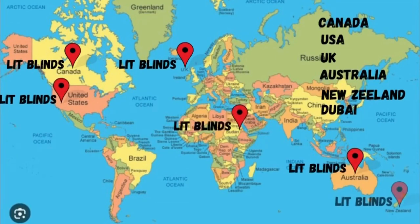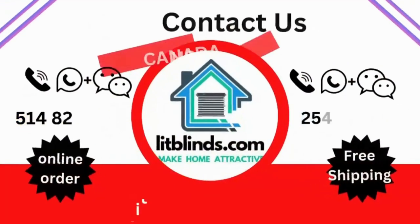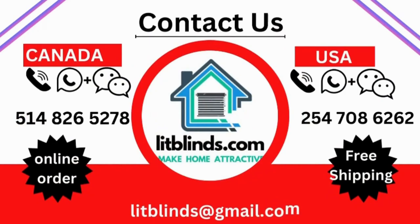Order quickly to save your amount. Contact us — Canada: 514-826-5278, USA: 254-708-6262, or email islipblinds@gmail.com.